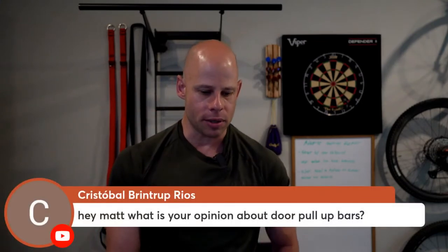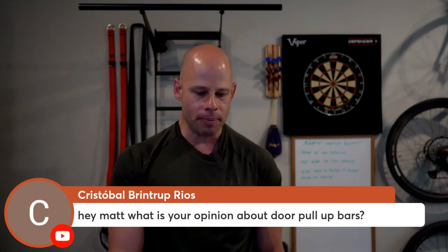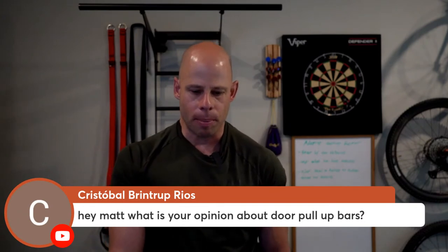Cristobal asks: what's your opinion about door pull-up bars? I like them. There are the Dunamic pull-up bars, the LVs which also have the ring system, which is really cool. I've got a set here and I think they're one of the best out there — pricier than others for sure, but you buy quality. Also, the pull-up dip company has a kind of elevated one because some doorways...